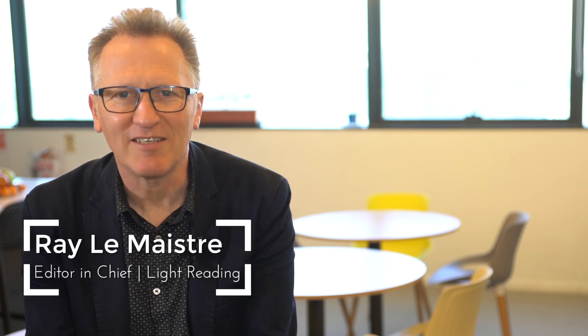We're in Israel at Altair's headquarters. I'm here with Ilan. Ilan, good to see you. Good to see you, Ray.